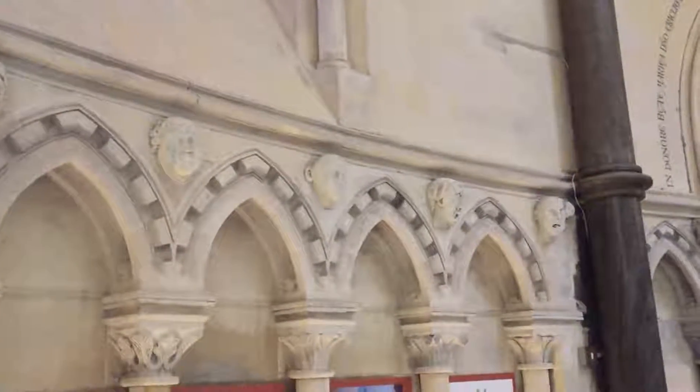These figures that you see on the wall are kind of like gargoyles. They're very interesting — pretty varied in the expressions of their faces, and I just thought they were really cool.